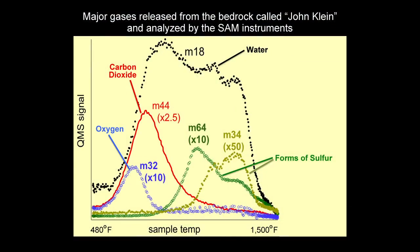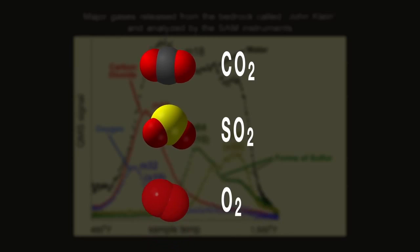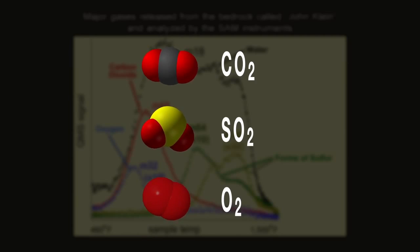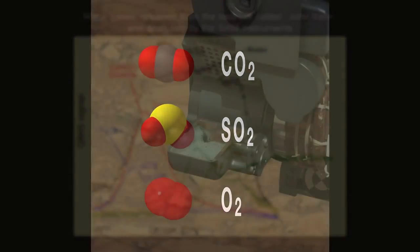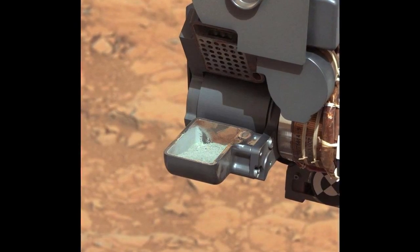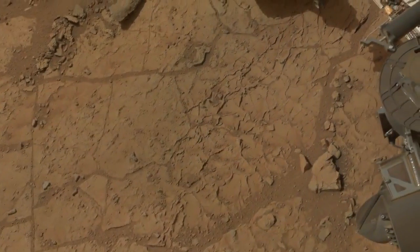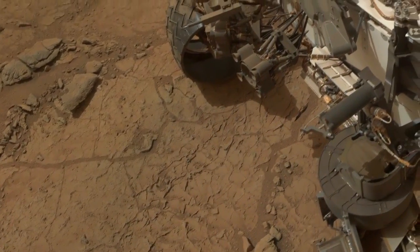The SAM instrument was telling us that these rocks contained all the ingredients necessary for a habitable environment. We found carbon, sulfur, and oxygen, all present in a variety of states that life could have taken advantage of. All in all, these few tablespoons of powder from a Martian rock have provided the Curiosity science team with an exciting new data set that tells us that Gale Crater, and perhaps all of Mars, contained habitable environments.